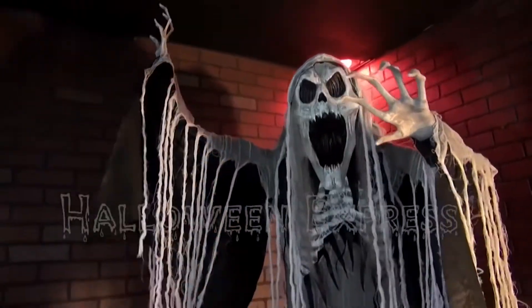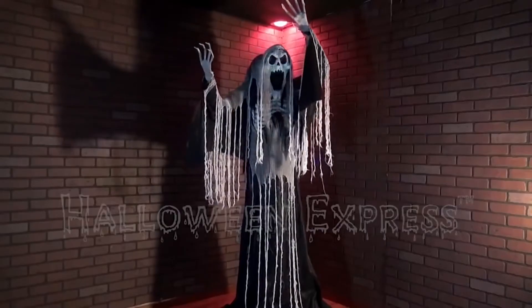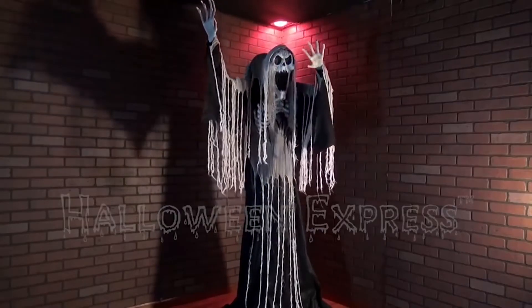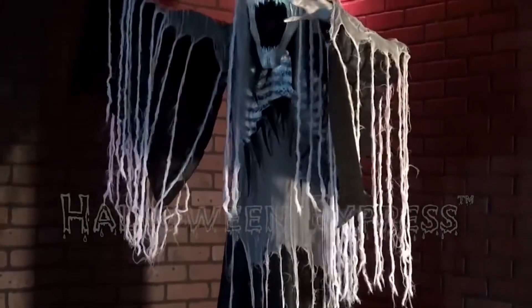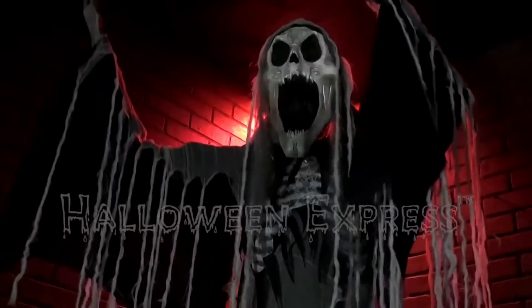Now this is the big one. The Animated Towering Wailing Soul finally has a video, and we finally get to see what it does and what the sound is. Unfortunately we don't get to see the whole video of it — we just see what Halloween Express has made of it. So this guy is finally here, and I really like his audio and movement. He's just really cool.